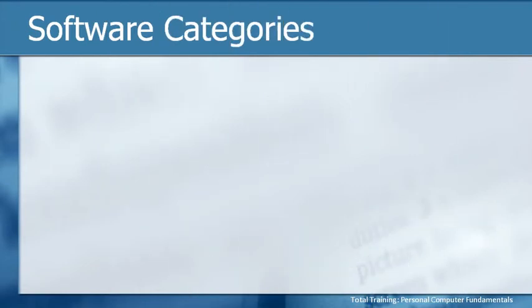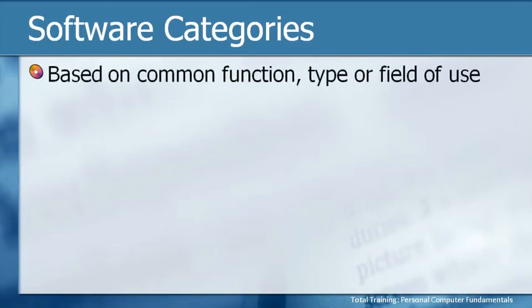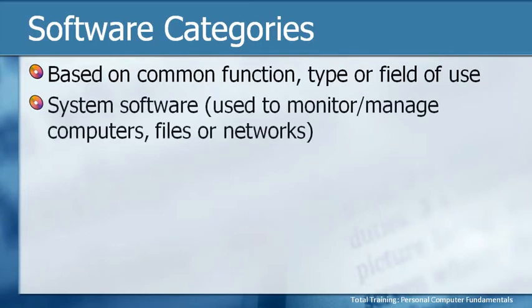Once we know there's all of this software around, it helps to put it into categories because there's an awful lot of it out there. Categories are based on the common function, type, or field of use. For example, we can have system software — these are little programs used to monitor and manage computer files or networks. Your IT person will be very familiar with system software; they have gadgets and software that allow them to monitor network bandwidth, who's logged on, and whether any computers are problematic.